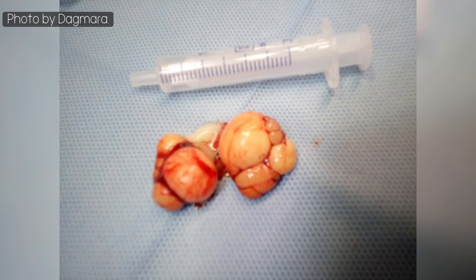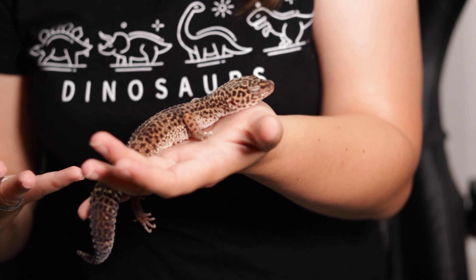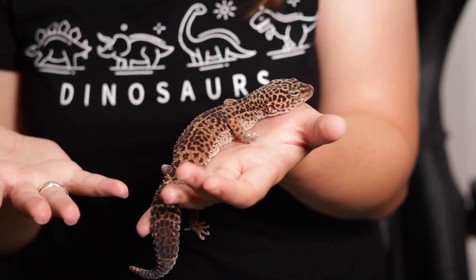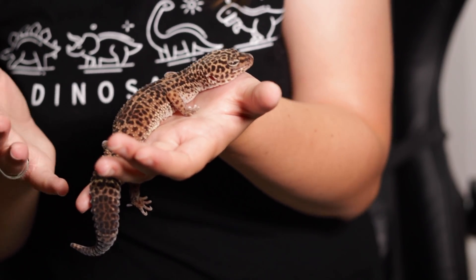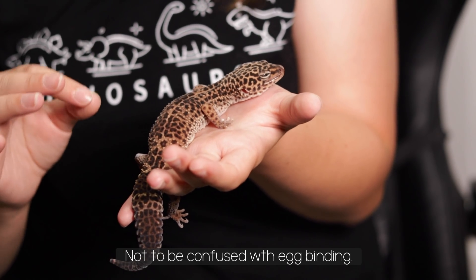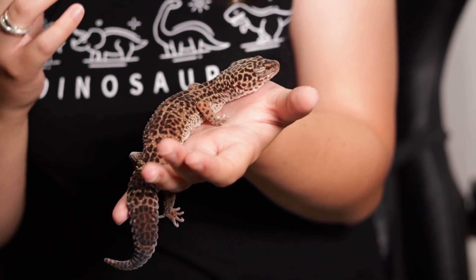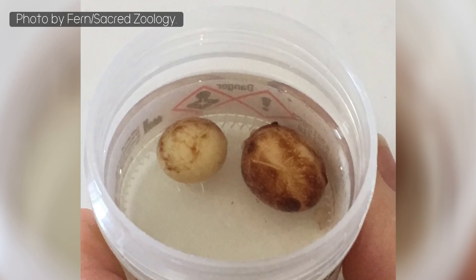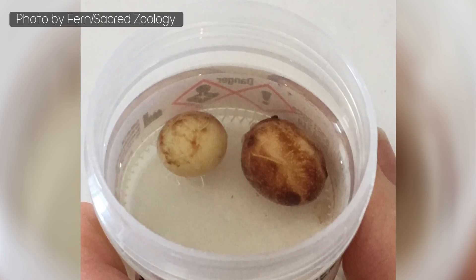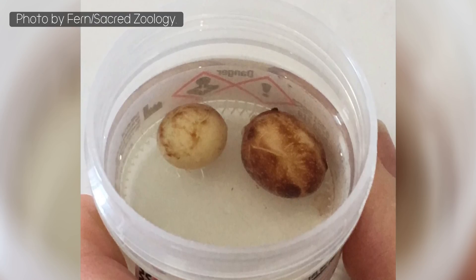So what is follicular stasis, why does it occur, what are the symptoms, and how do we fix it? It's actually quite a common reproductive disease that occurs pre-ovulation. Basically, the follicles on the ovaries start to develop, but instead of properly developing and ovulating into the oviduct, they become static — they don't move and start to form a clump, as you saw in that photo. Essentially, they're egg yolks that over time disintegrate or become infected, which will make your gecko very unwell.